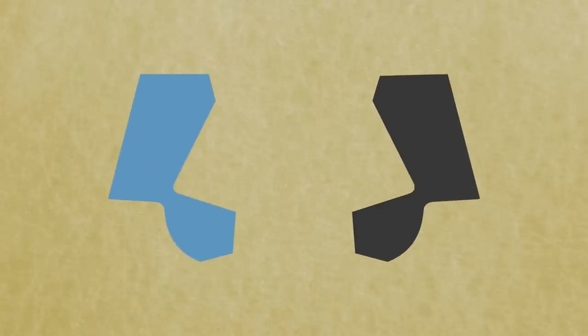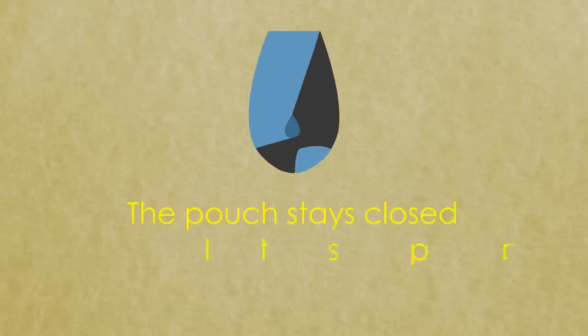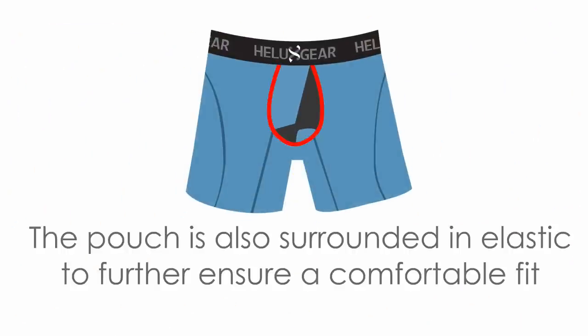The pouch is made from two L-shaped arms that interconnect and overlap in the center. Each side has elastic around the edges to ensure the pouch stays closed and provides a good fit. The pouch is also surrounded in elastic to further ensure a comfortable fit.